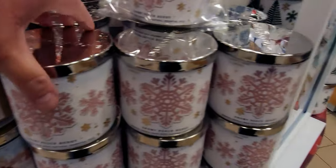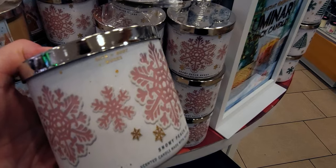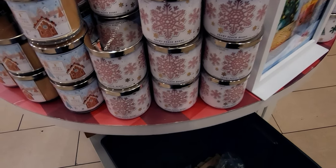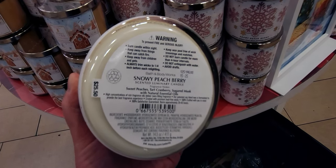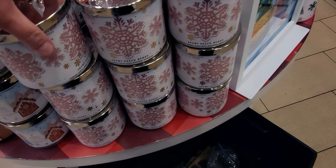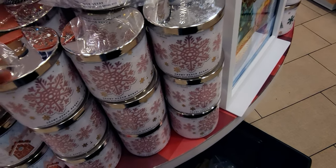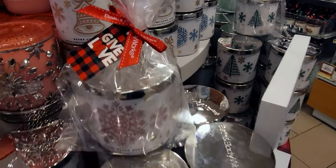Snowy Peach Berry smells really good as well. I love the packaging with the snowflakes. I think this one is in the hand soap line too — it's sweet peaches, tart cranberry, and sugared musk. There are just so many new candles. These ones have the thicker lids as well, and the wax is off-white. It wouldn't have been so pretty if it were pink. The new gift tags are out — says 'Give a Love' — I love my buffalo plaid, it's one of my favorite prints.